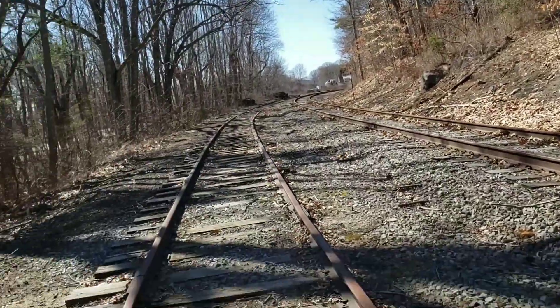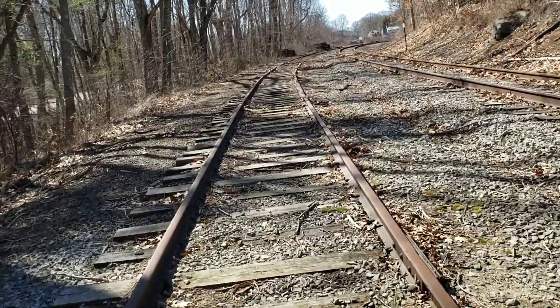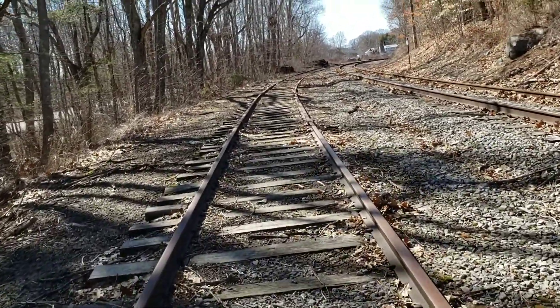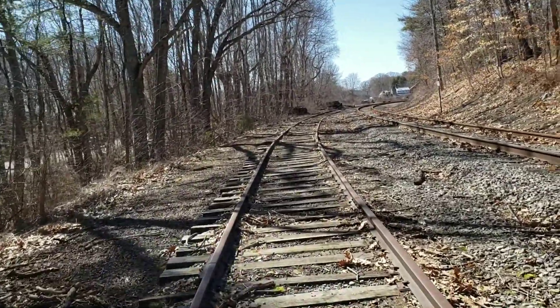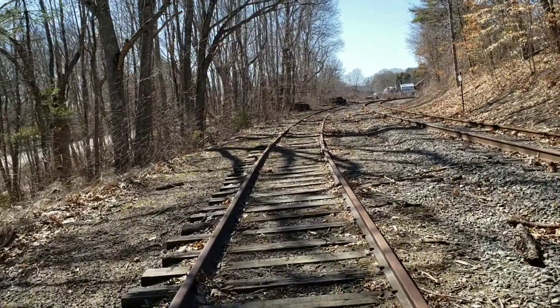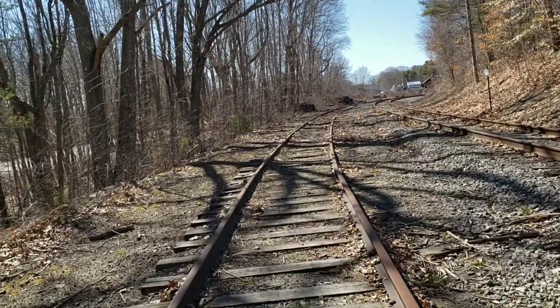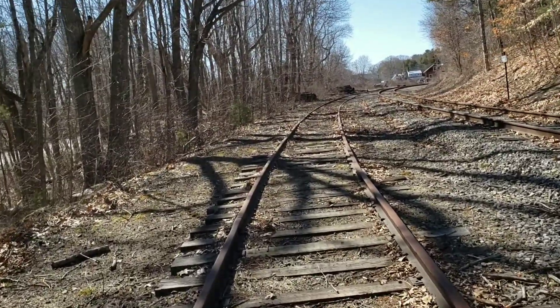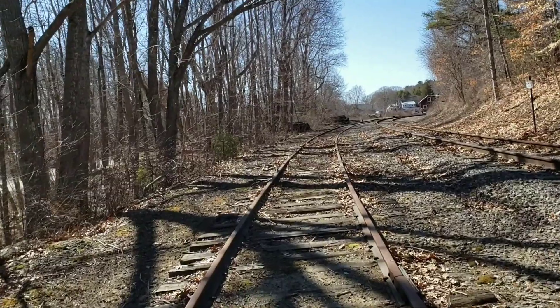I mean, at one time it wouldn't surprise me if first it was coal that was delivered up here somewhere. And then after World War II sometime, maybe the early 50s, it was switched over to oil.